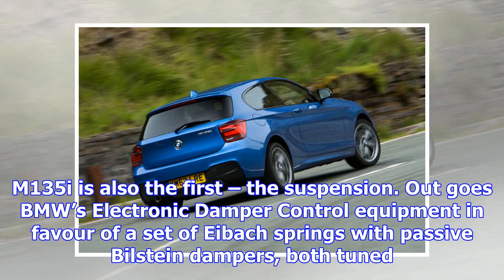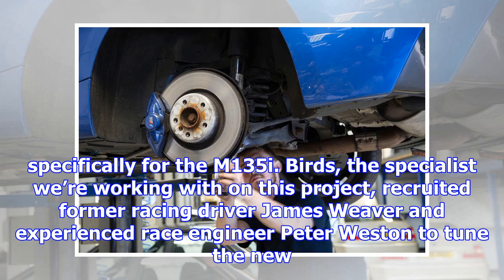Month 2: getting to grips with the M135i's suspension. 13th September 2017. Perhaps the single biggest upgrade we'll make to our used M135i is also the first. The suspension outgoes BMW's electronic damper control equipment in favour of a set of ABAC springs with passive Bilstein dampers, both tuned specifically for the M135i.